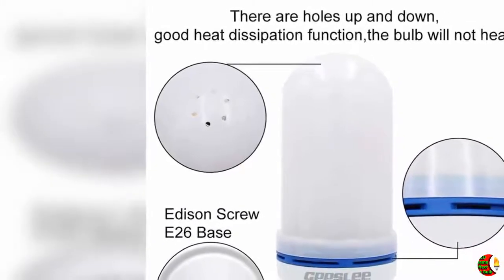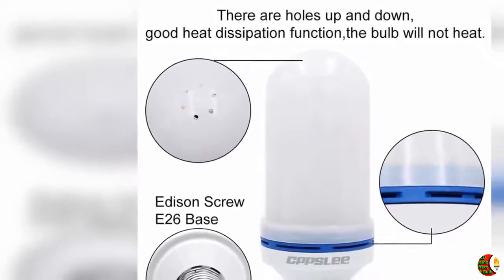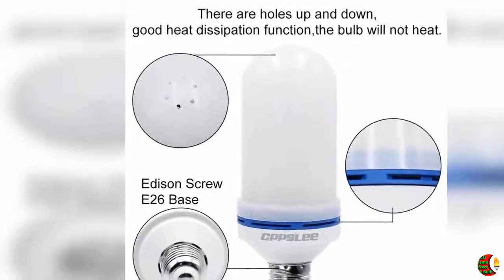Product description: LED Flame Effect Light Bulb is a magic product — warm LED lighting, a fire LED bulb that looks like gas flames, letting your house look more mysterious.